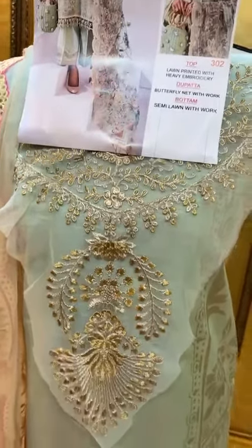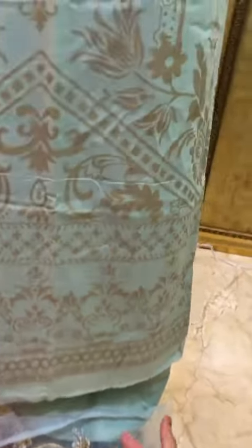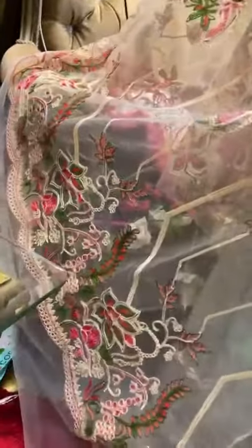Beautiful Baroque by Shraddha Designers — neck patch, bottoms patch, cotton printed top and bottoms, and a beautiful knit heavy embroidered dupatta with all-over embroidery. It's a very beautiful dupatta.